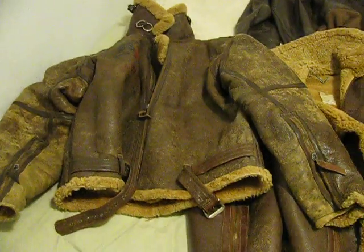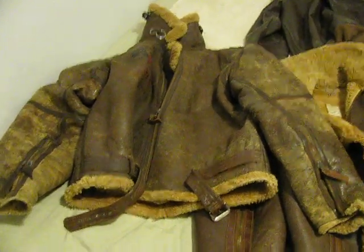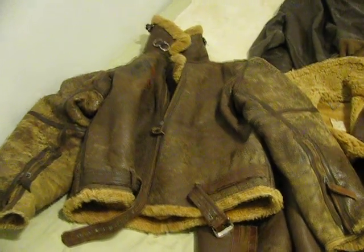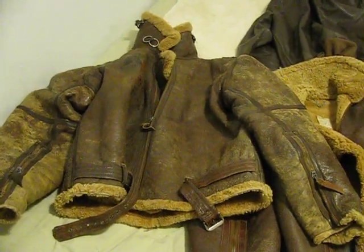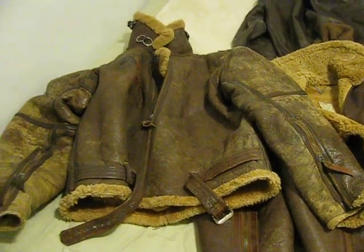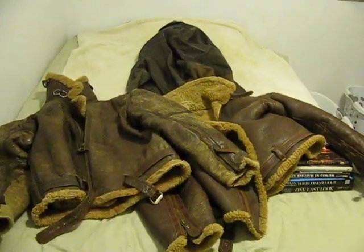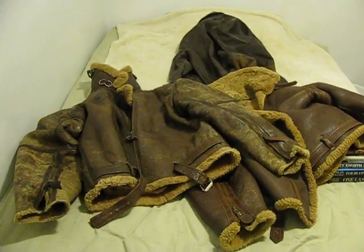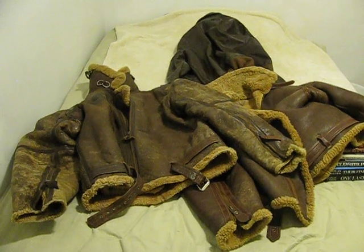And you know what, gang — don't wear these coats. Just put them on a mannequin. Don't wear them, they're just too damn old. They're 70 years old and they're ready to just fall apart. I'll find something else that you might find interesting — maybe I'll do some motorcycle videos next. All right gang, let me know what you think. Catch you later.